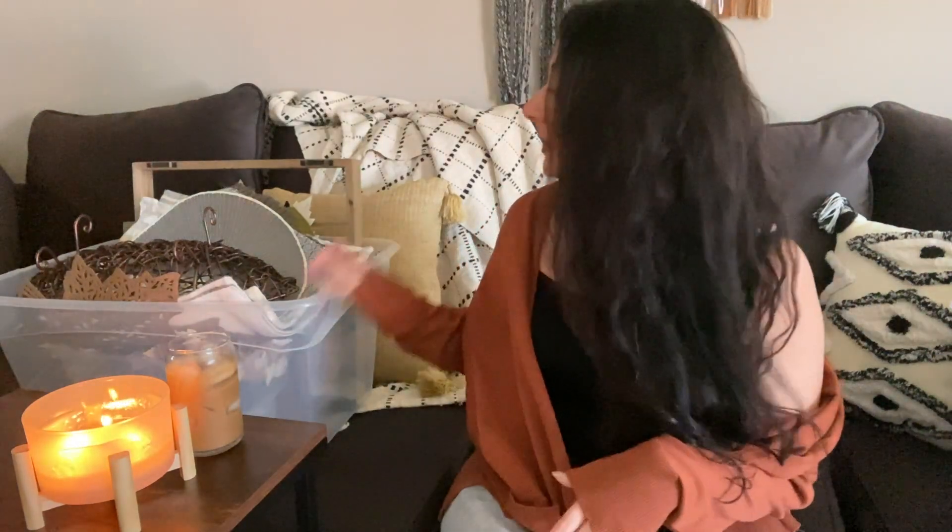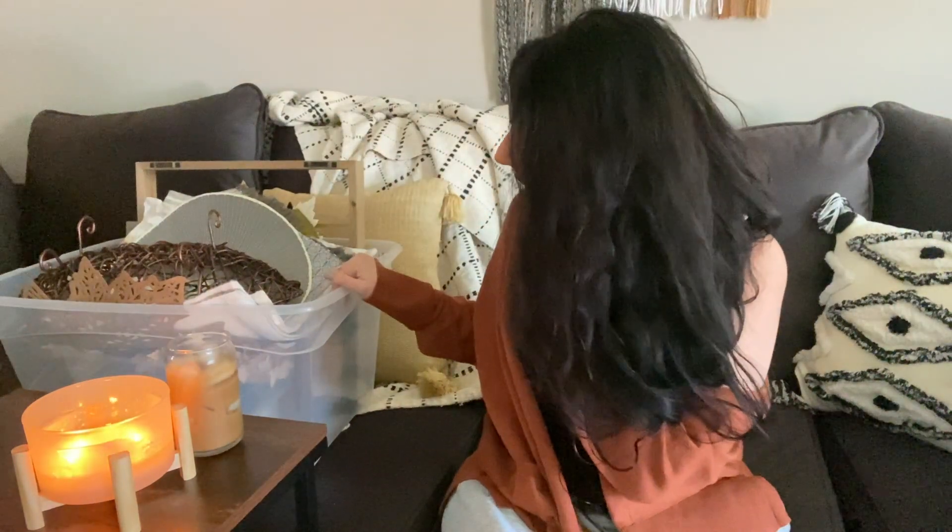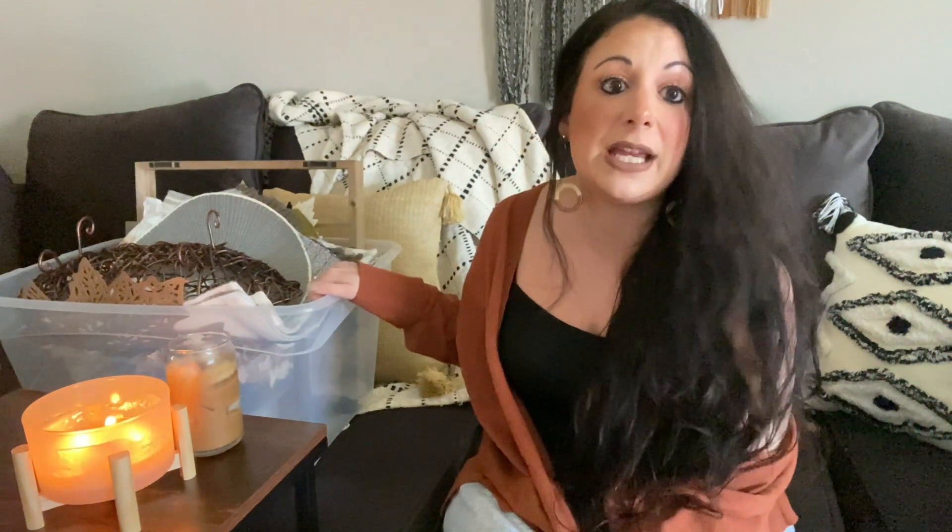I'm wearing sweatpants along with a really pretty cozy fall sweater, so it's a whole vibe right now. I basically have two containers of fall stuff — this one right here and another one next to me. I'm going to sift through this container first.